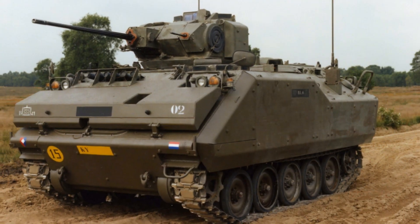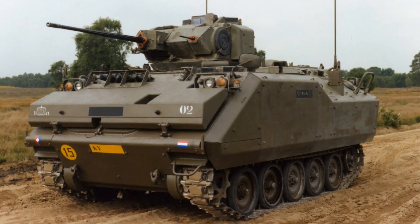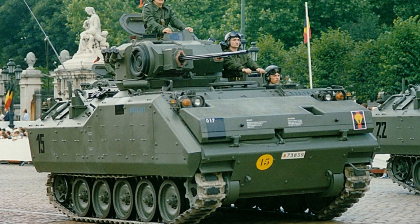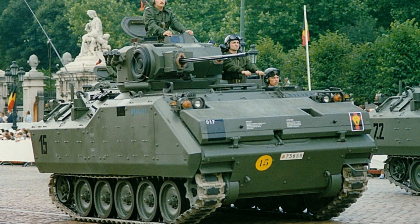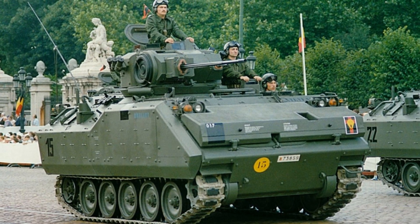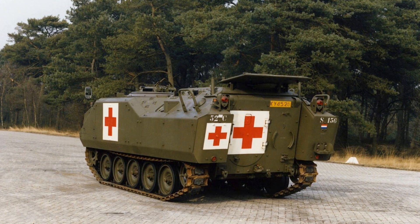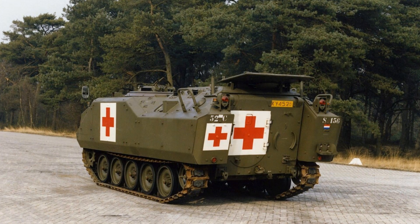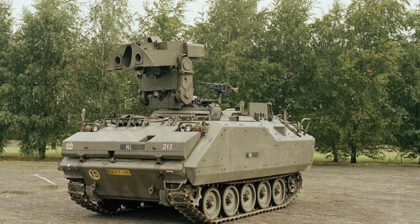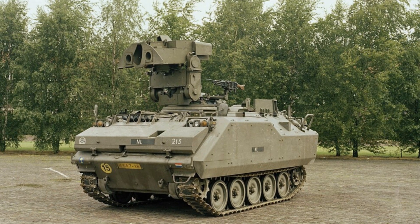The YPR-765 is a Dutch infantry fighting vehicle that has become a notable example of adapting a proven platform to meet specific national military requirements. Developed in the 1970s as a local evolution of the American M113 armored personnel carrier, the YPR-765 was designed to combine mobility, firepower, and protection in a single, versatile platform capable of transporting infantry safely on the modern battlefield. Over the decades, it has served reliably in various operational contexts, demonstrating the strengths of a carefully modified and specialized design.